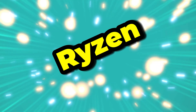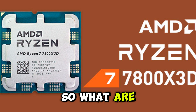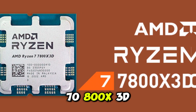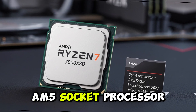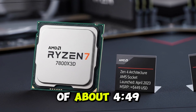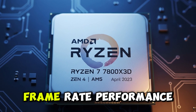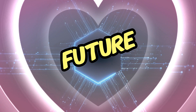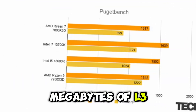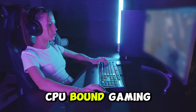So what are we looking at? This is the AMD Ryzen 7 7800X3D, a Zen 4 AM5 socket processor launched in April 2023 at an MSRP of about $449. It's targeted squarely at gamers who demand blistering frame rate performance and want a future-proof platform. The big selling point? That whopping 96 megabytes of L3 cache, thanks to 3D vCache, designed to crush CPU-bound gaming scenarios.